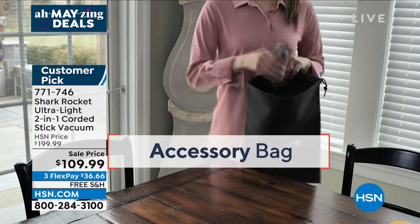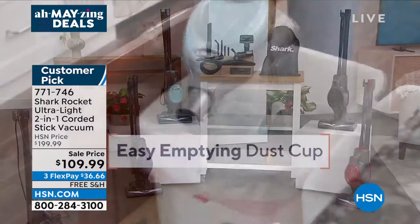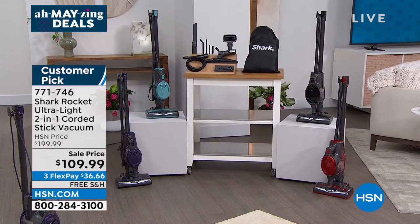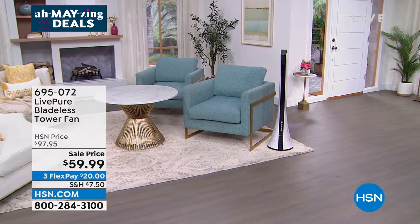We've got great colors for you — it's a customer pick and you know the messes keep coming. You might as well enjoy pulling this thing out. It's only about eight pounds — crazy lightweight. It's from Shark, item number 771-746. We have never had a price like that on such an amazing product.